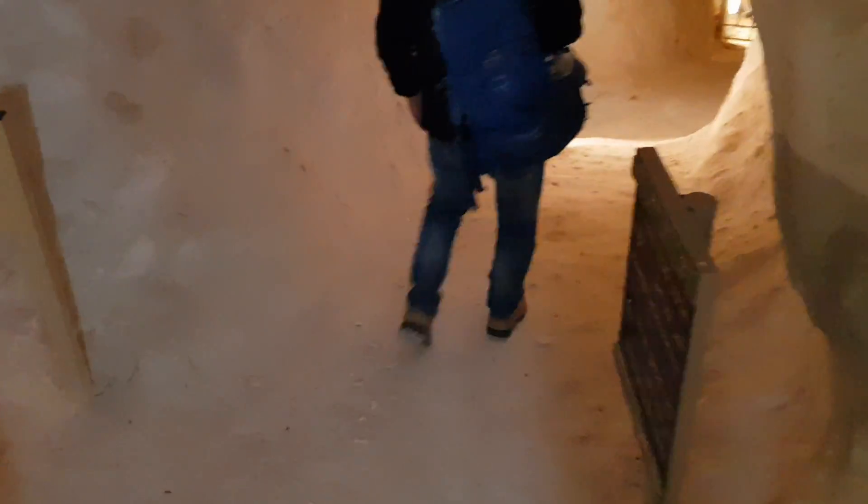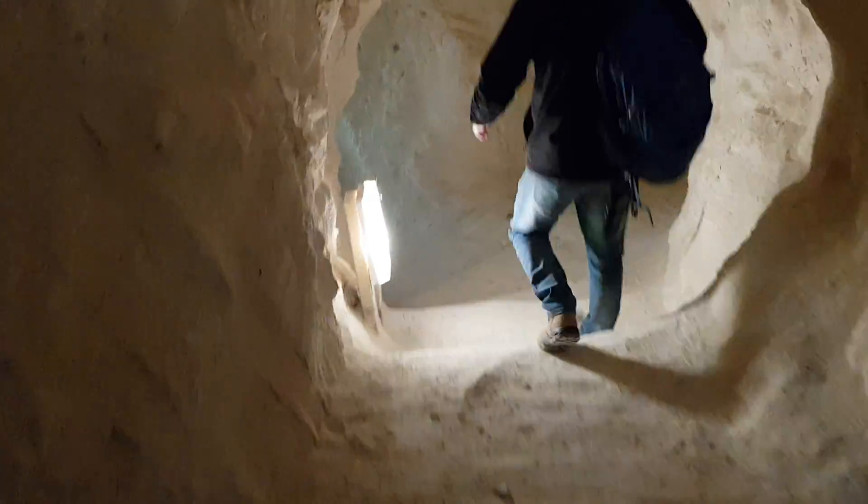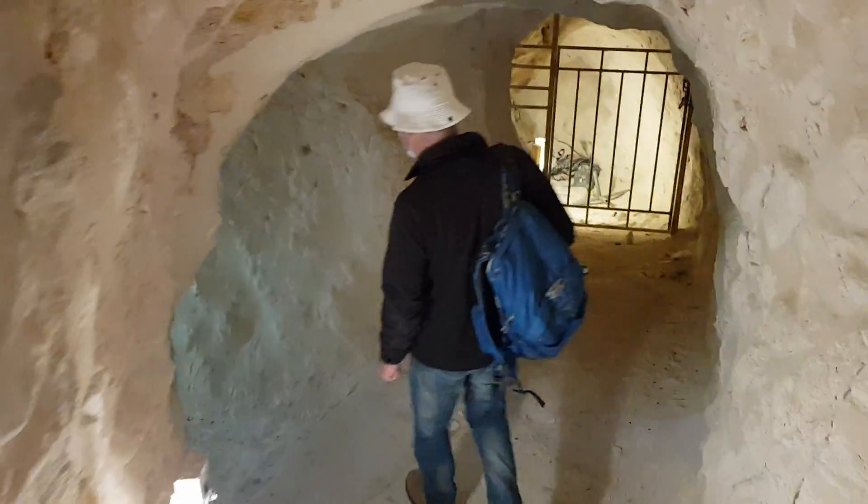The upper water system is not big because, you know, there's not a lot of rain. The lower ones are amazing. Maybe another entrance to another tunnel.